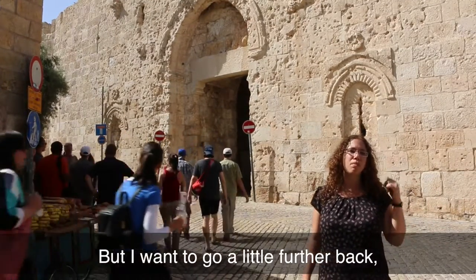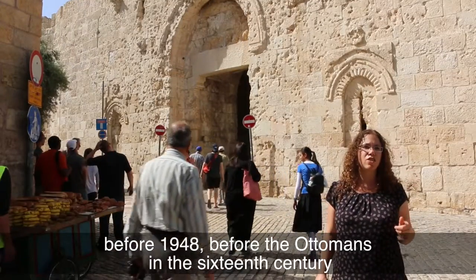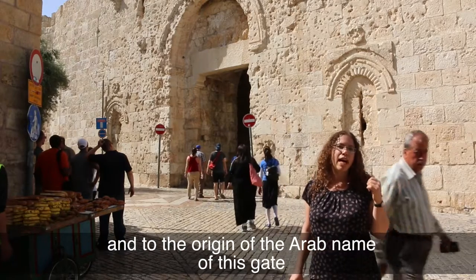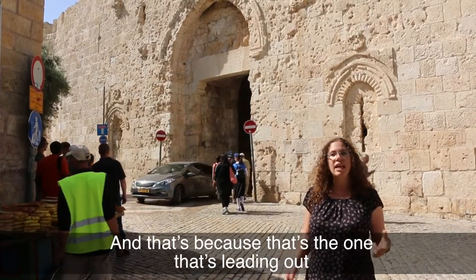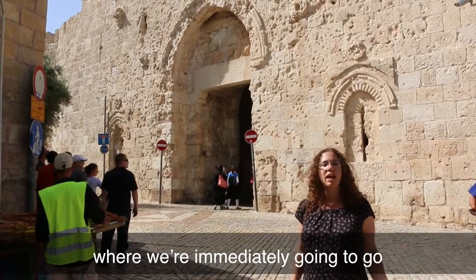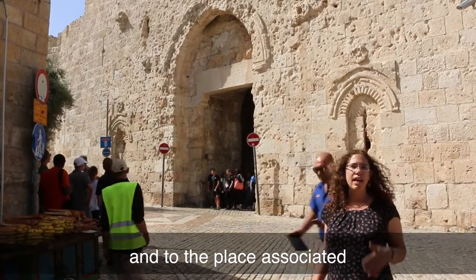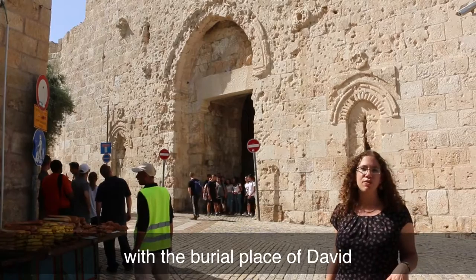I want to go a little further back — before 1948, before the Ottomans in the 16th century — to the origin of the Arab name of this gate. They call it the Gate of David, because it's the one leading out to Mount Zion, where we're immediately going to go, and to a place associated by Islam, Judaism, and Christianity with the burial place of David.